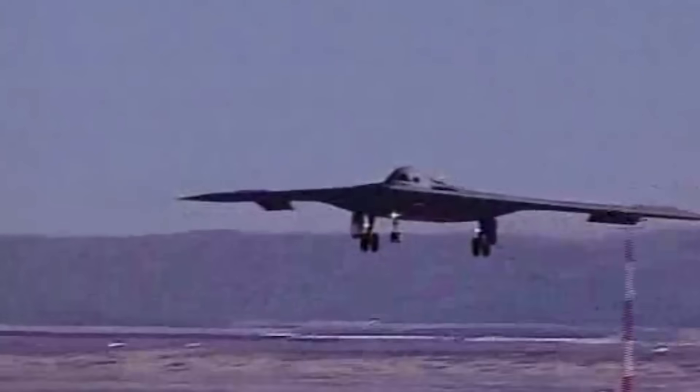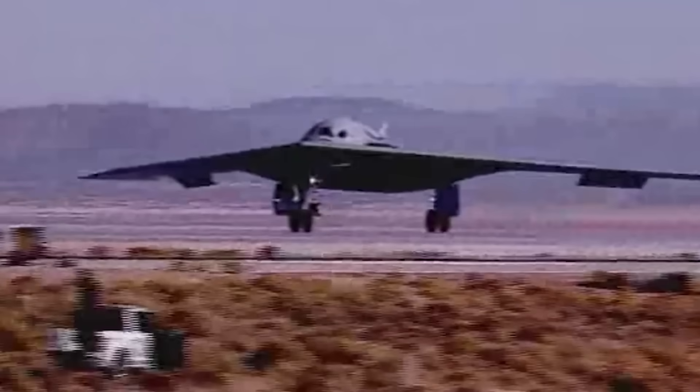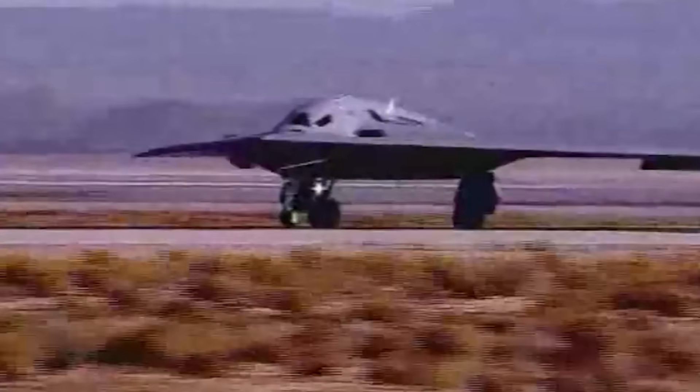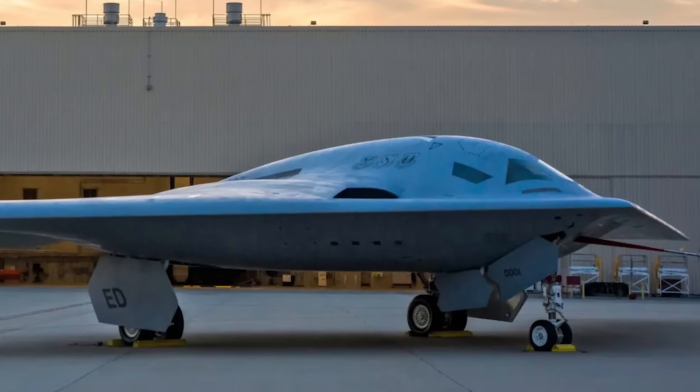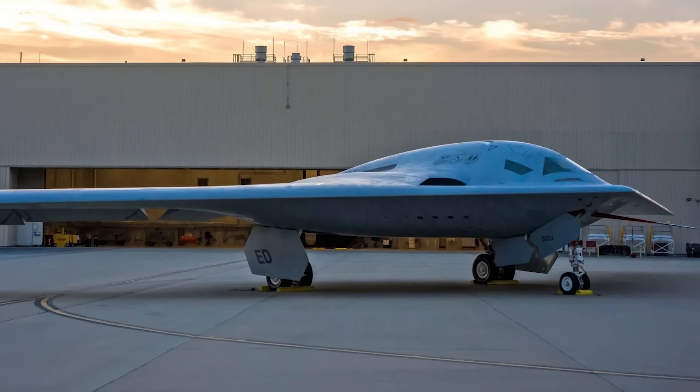A great deal of that success can be attributed to Northrop Grumman's advanced digital testing regime, allowing them to functionally test the aircraft in a simulated environment extensively before ever bolting on a single body panel. It is also worth noting that Northrop has had to eat a bit more than $2 billion in losses associated with this program, mostly tied to inflation, workforce disruptions, and changes in their manufacturing infrastructure — which they say will allow them to increase the production rate and eventually result in higher profits.